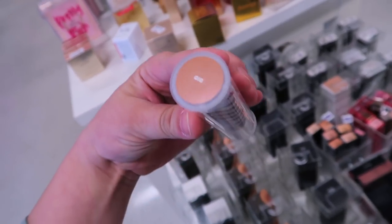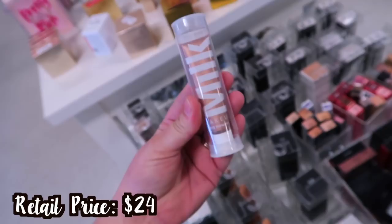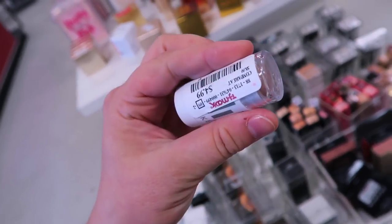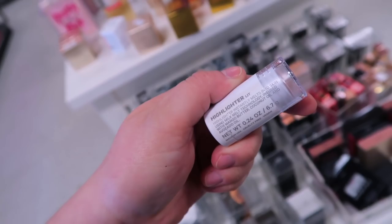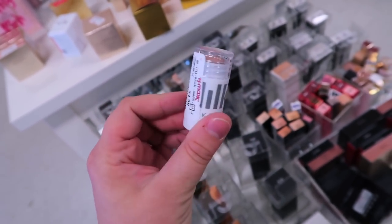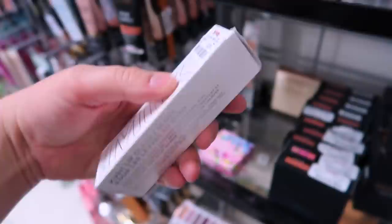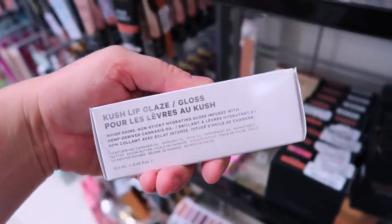Saw a couple other Milk things here — they have the eye pigment in the shade Gig for $4.99, which are really pretty cream shadows. They also have a mini highlighter for $4.99 in Lit. I kind of wish I'd bought the mini because I'm not sure I'll use up the full size, but at least they have the mini highlight available.